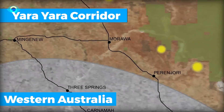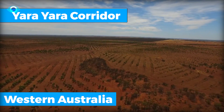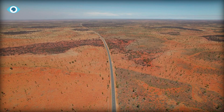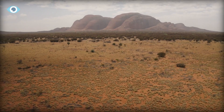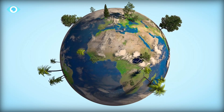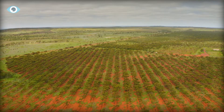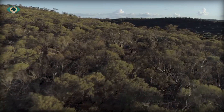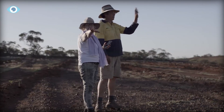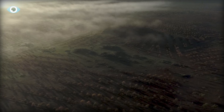Situated in Western Australia's Wheatbelt, an area once cleared for agriculture, the project is reclaiming degraded land and preventing further erosion and degradation of the soil. As Australia continues its journey toward a greener future, projects like the Yara-Yara Biodiversity Corridor serve as beacons of hope, demonstrating what can be achieved when communities come together to restore and protect the natural world.